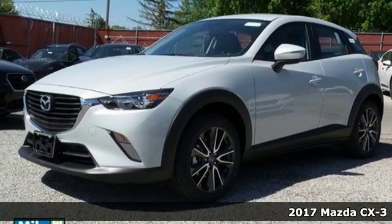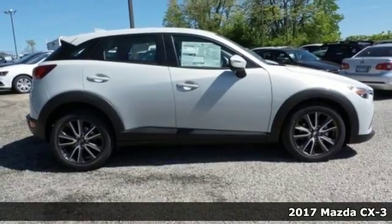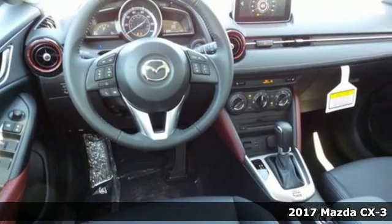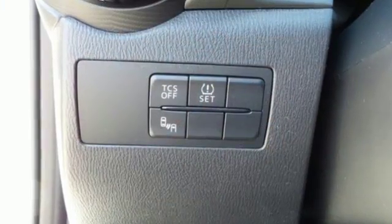It's a 2017 Mazda CX-3. The Skyactiv-G 2.0-liter engine with 6-speed automatic transmission with manual shift and sport modes power this fun-to-drive subcompact SUV.